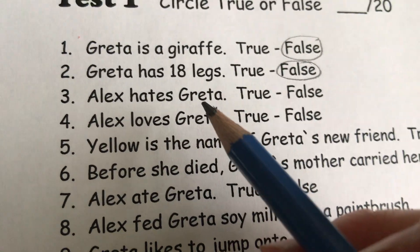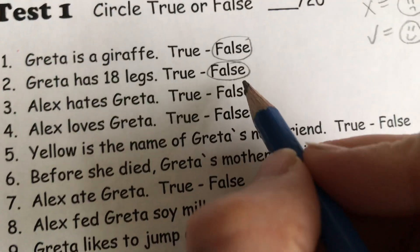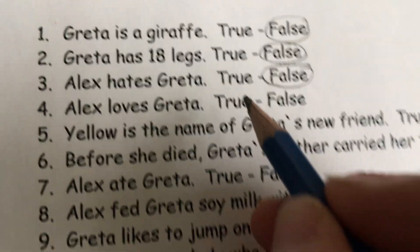Alex hates Greta. Does it look like she hates her? I don't think so. So that is false. Alex loves Greta. That's true.